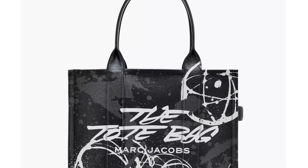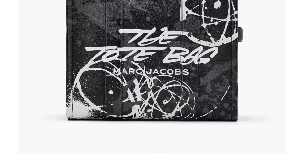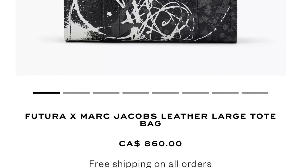Next up though goes to the Futura x Marc Jacobs leather large tote bag for a whopping $860 Canadian. That is an expensive tote bag, but for good reason — the print is just exceptional. And I think inside the print on the back it looks like Point Man is kind of hidden in there somewhere. If you don't know what Point Man is, well we're gonna get into it. I actually think I like the back of the bag more than the front — it draws my eye a lot faster — but that's just my personal opinion.